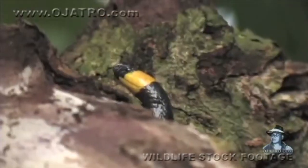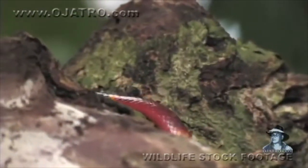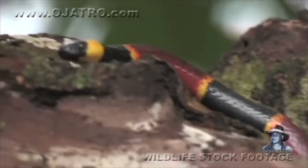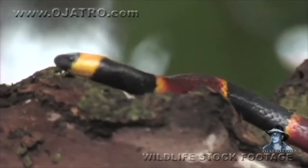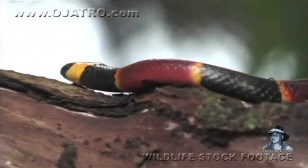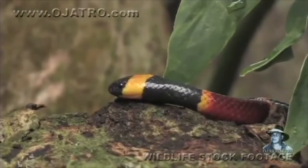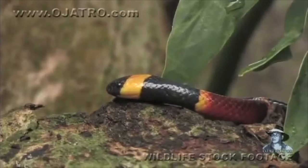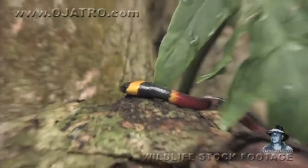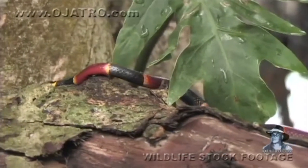Many snakes have patterns that mimic deadly species. In certain parts of the U.S., there is a rhyme that helps people tell the difference: 'Red and yellow can kill a fellow, red and black is a friend of Jack.' Even though all three colors appear on these snakes, the rhyme references the colors that touch each other on their body. Although many humans can tell the difference, most animals cannot, and these snakes more often than not get away with their lives.